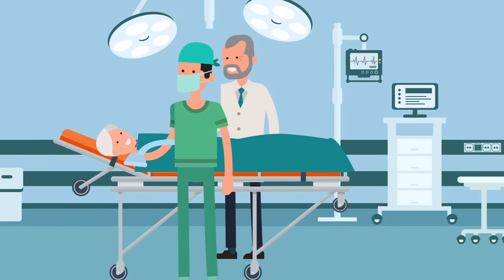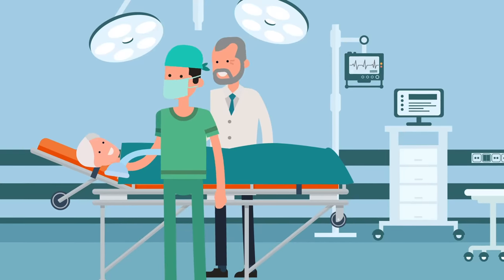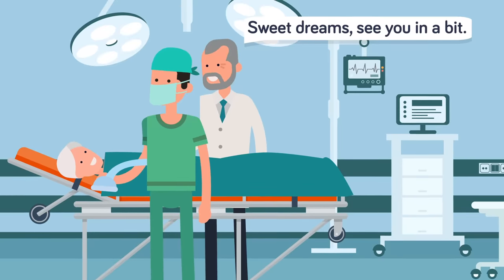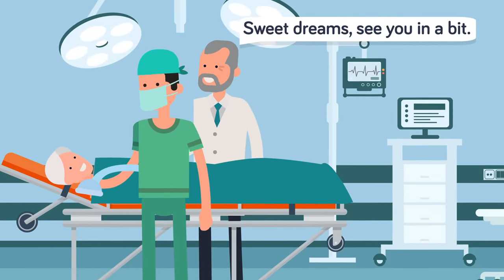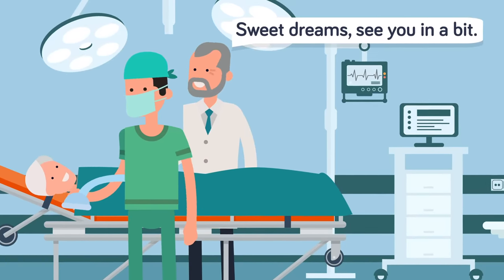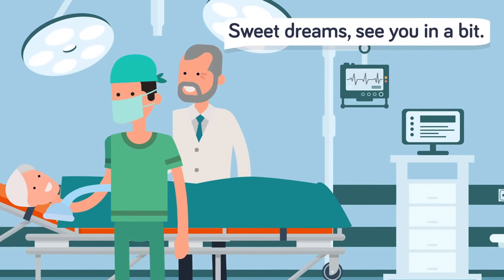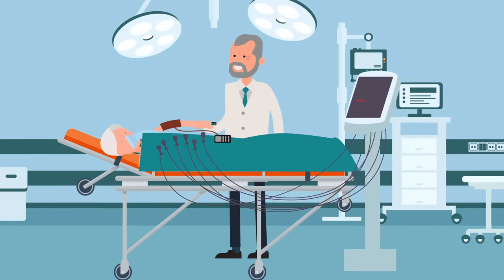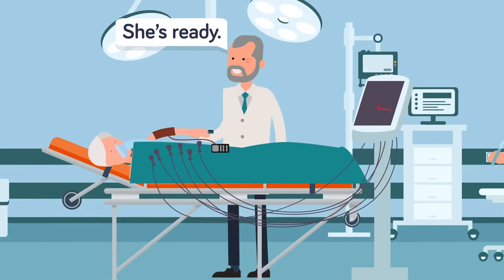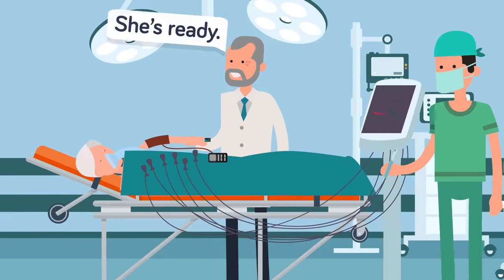Donna was actually awake. Horrifically, Donna had woken up just before the surgeon was about to make his very first cut. She was fully conscious but immobilized, unable to speak or signal to the room full of doctors and nurses that she was awake and aware. She remained frozen in place on the table as the surgeon sliced open her abdomen and explored her insides, poking and prodding at her organs for hours.